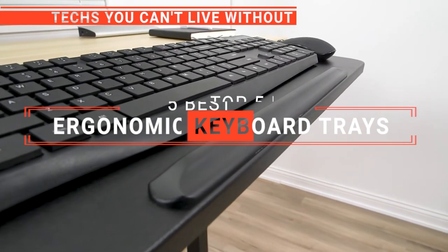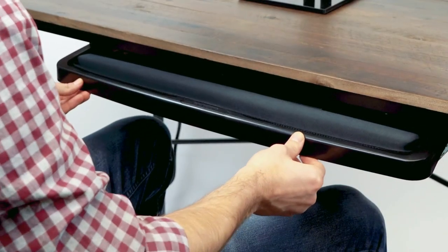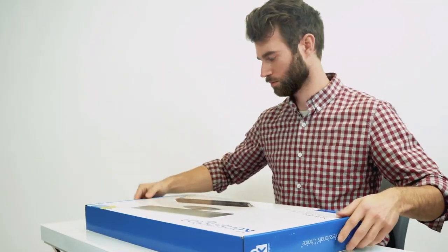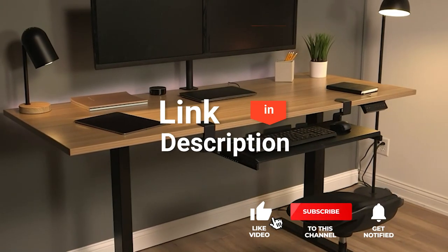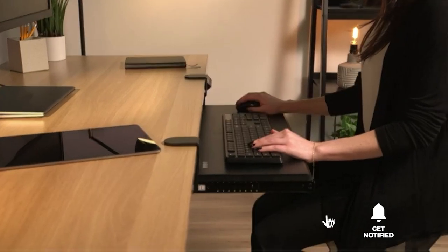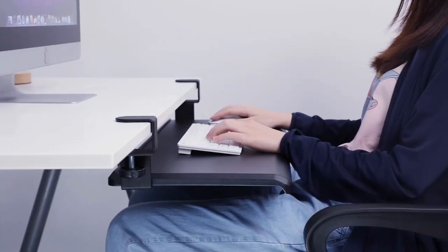In this video, we're going to look at the top five ergonomic keyboard trays available on the market today. We made this list based on our own opinion, research, and customer reviews. We've considered their quality, features, and values when narrowing down the best choices possible. If you want more information and updated pricing on the products mentioned, be sure to check the links in the description box below. So, here are the top five best ergonomic keyboard trays.